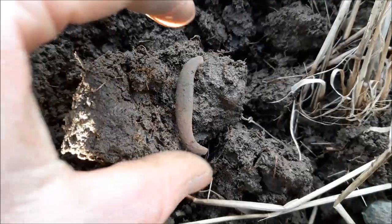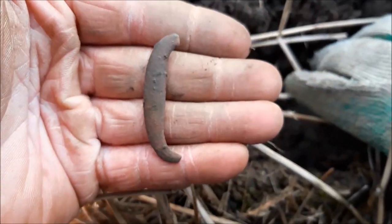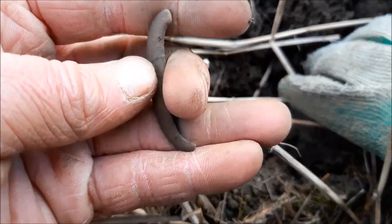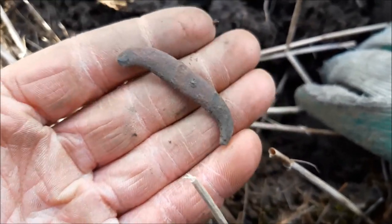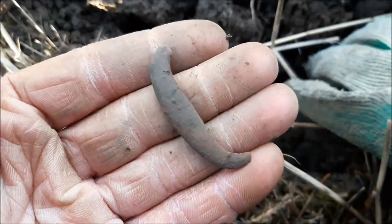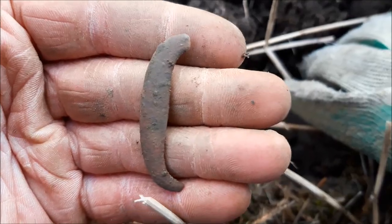There's the next signal. Remember a few weeks ago we found exactly the same thing? I think it's a buckle fragment — not a drawer handle, a buckle fragment unfortunately. It's burst. I'm really excited for a nice intact shoe buckle.